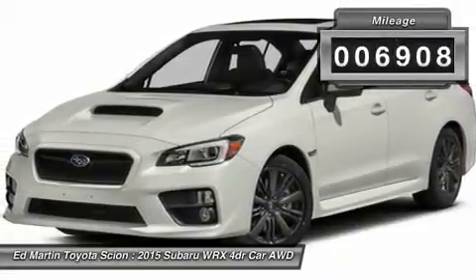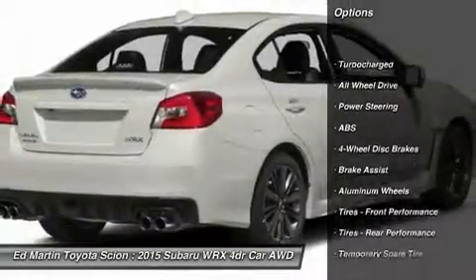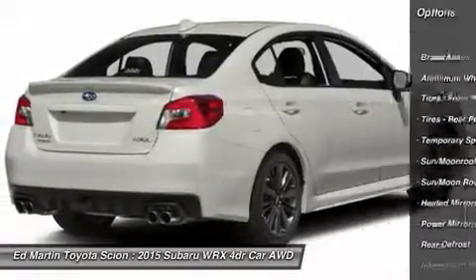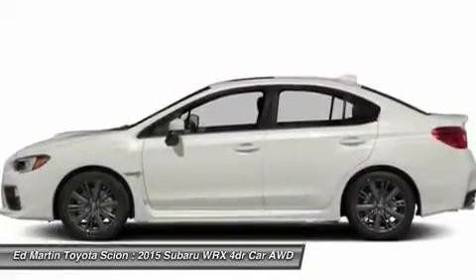This vehicle has less than 7,000 miles. Here are some of this vehicle's great options: keyless entry, steering wheel audio controls, anti-lock braking system, all-wheel drive, leather-wrapped steering wheel, moonroof, Bluetooth, adjustable steering wheel, power steering, aluminum wheels.